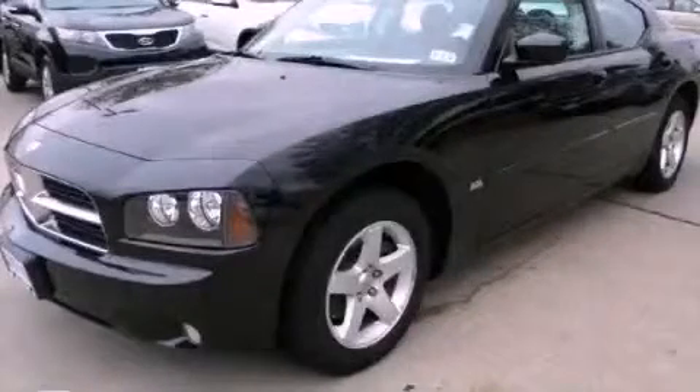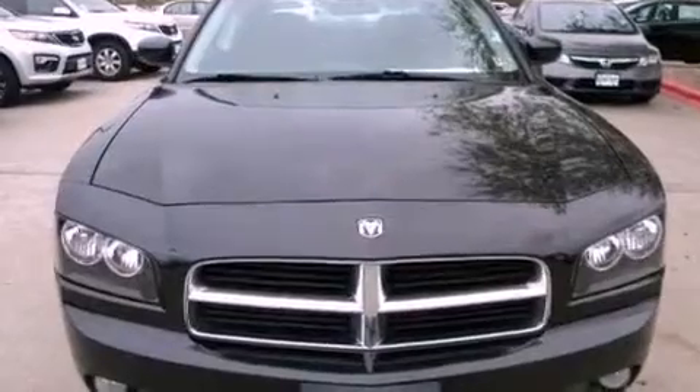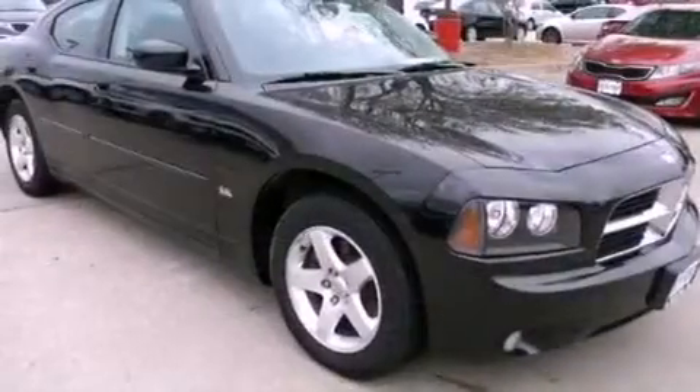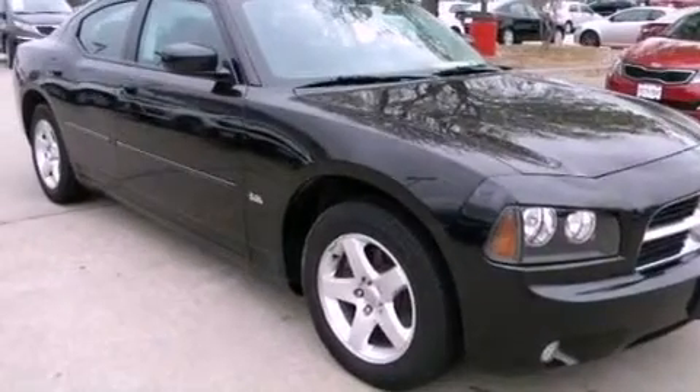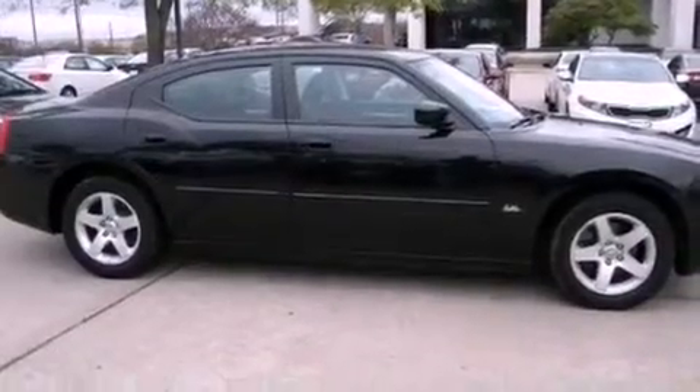This is a 2010 Dodge Charger. It has a 3.5-liter six-cylinder engine and an automatic transmission. Its top features include power-adjustable driver pedals, a low-tire pressure indicator, traction control and stability control systems, aluminum wheels, and many other features.